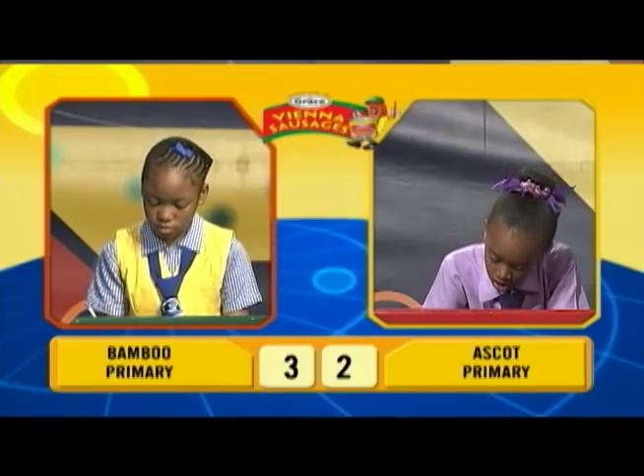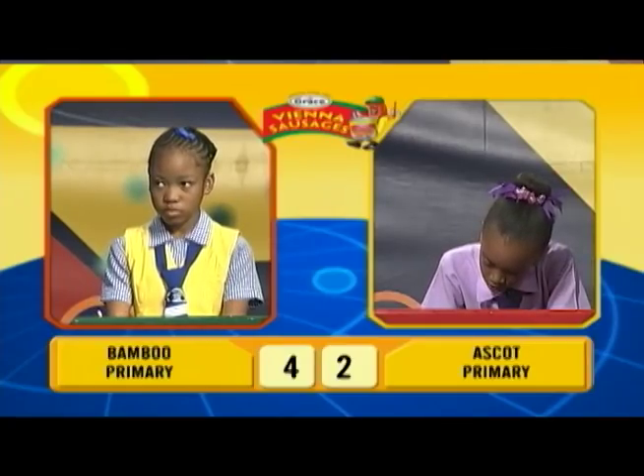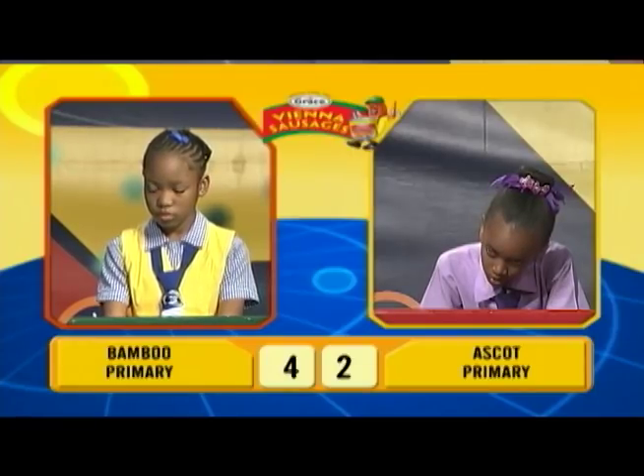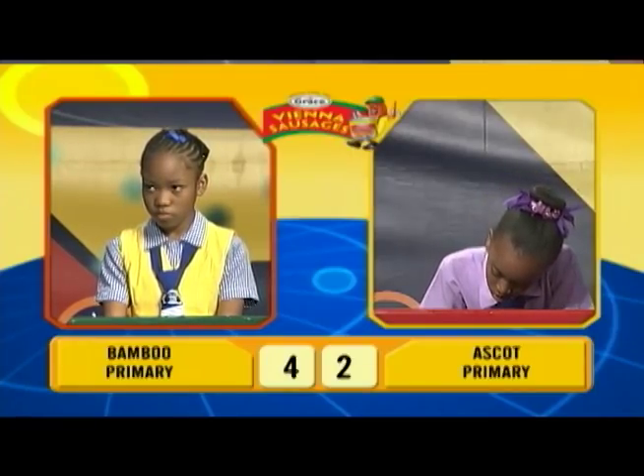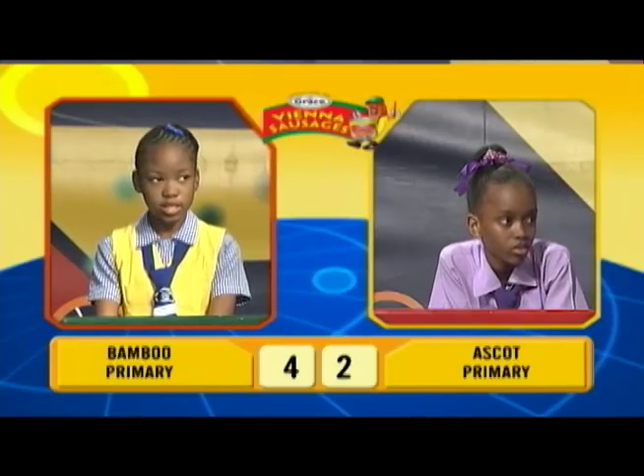Akilah, what is 480 divided by 6? The question passes. Janique, would you like to try? 80. Correct.